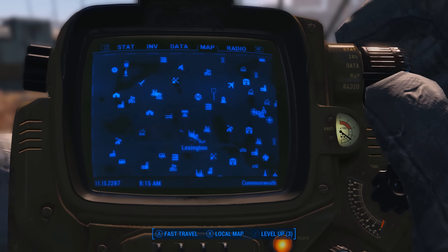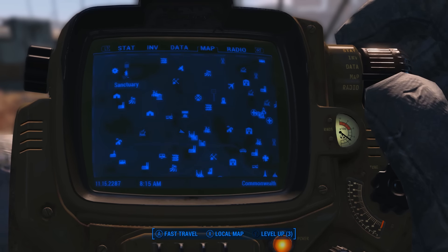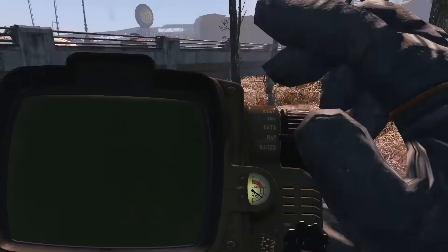What is going on Wastelanders? It is me Lone Vault Wanderer with a Fallout 4 Easter eggs and secrets video. In this video, I want to be showing you the Lone Wanderer motorcycle in Fallout 4.